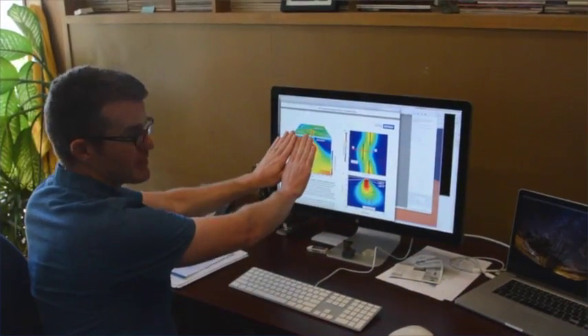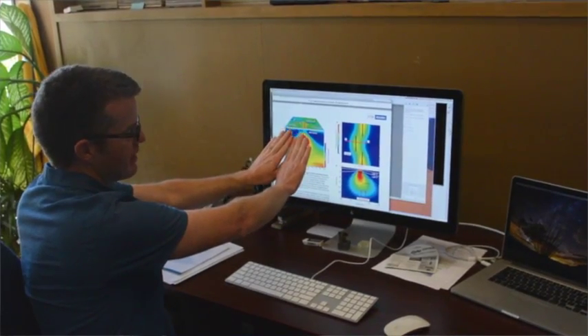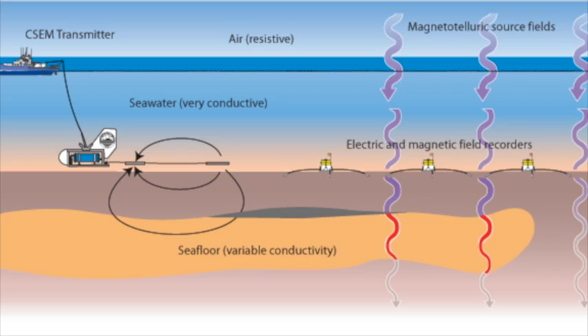My name is Kerry Key. I'm a marine geophysicist at the Institute of Geophysics and Planetary Physics at Scripps Institution of Oceanography, UC San Diego. I'm a marine geophysicist, which means I use physical methods to study the geologic structure of the seafloor. My particular field of research involves using electromagnetic waves.